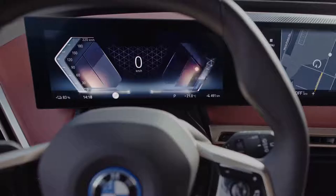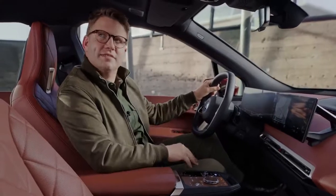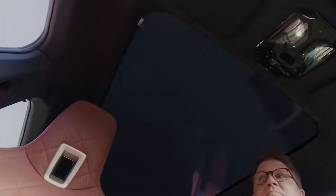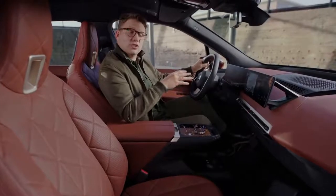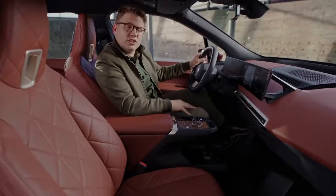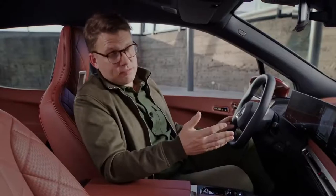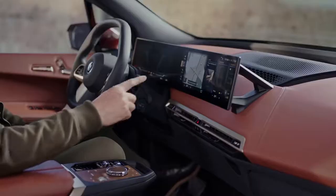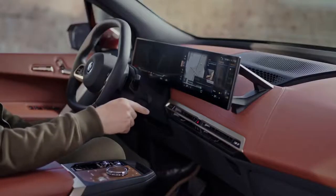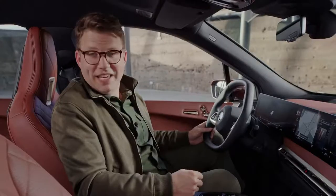Hey BMW. — Hello. — Set the panoramic roof to clear. — I will set high transparency. The panoramic sky lounge window stretches all across the roof and there's no physical shade cover — it can tint and clear itself. Of course you can also control this and all other functions with your hands, using hand gestures for example for the audio system.